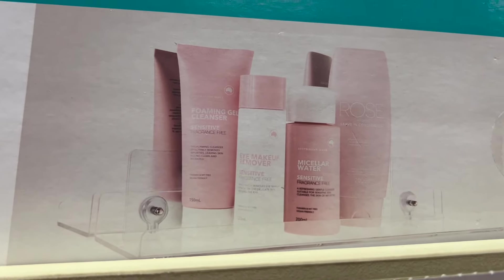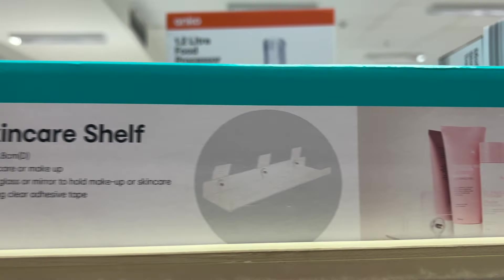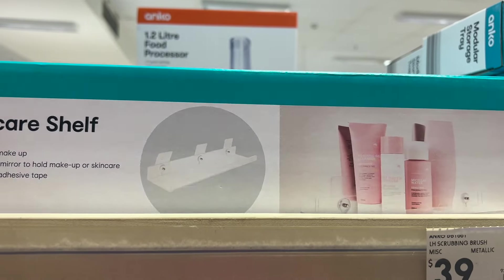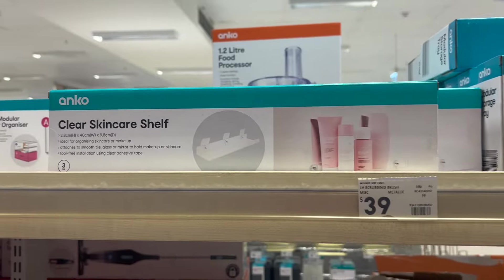I absolutely love this skincare shelf. You could definitely use it in your kitchen or anywhere you have lightweight items, and because it's clear it's going to go with any part of your home.